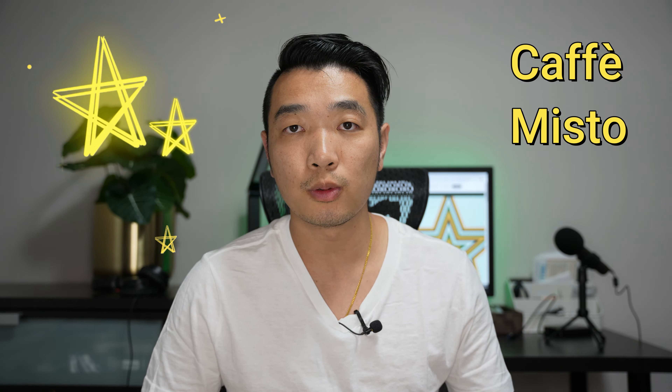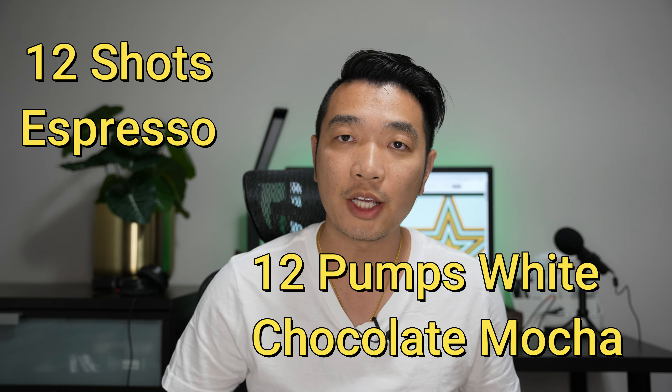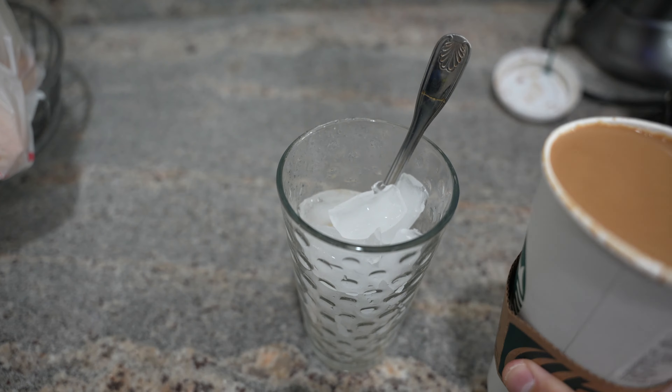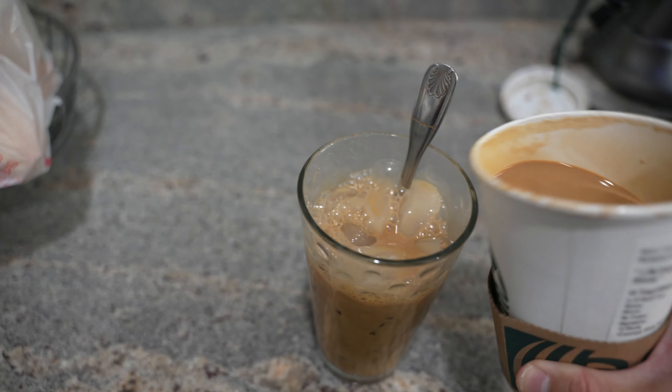The best use for these stars is to spend 50 stars and get a café misto. A regular café misto is half brewed coffee and half steamed milk. But today we're going to change it up a little bit and add 12 shots of espresso and then top it off with 12 shots of white chocolate mocha. This will mimic somewhat of a Vietnamese coffee. But then you go home and you split that up, pour it over ice, and drink it over a couple of sittings.